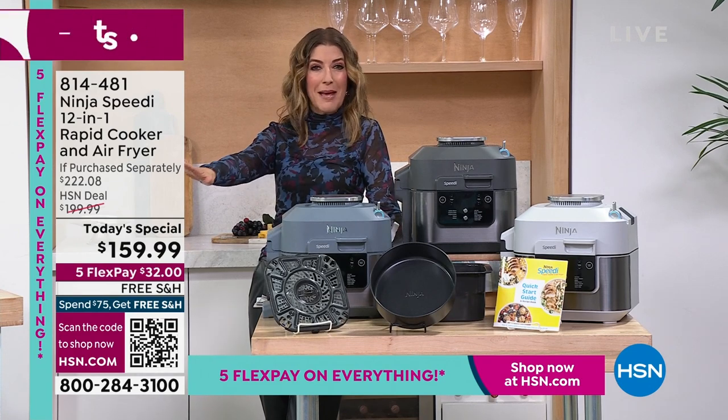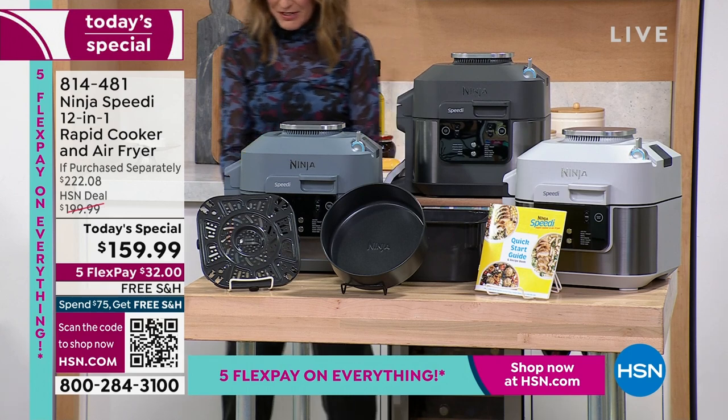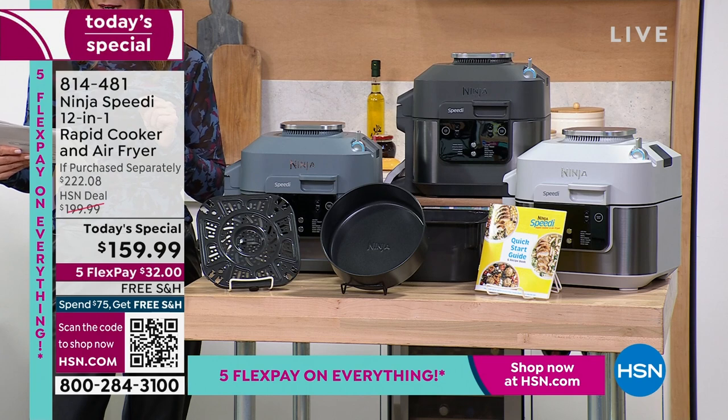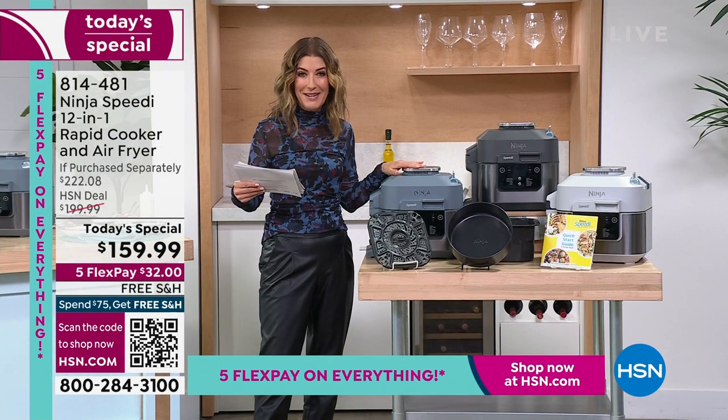Here is the Ninja Speedy — first time ever on any television network. Pick one up today because if you love Ninja, you're going to love our special offer. You're going to steam and air fry at the same time. You're going to steam and crisp at the same time. You're going to steam and bake at the same time.